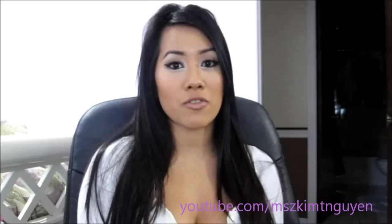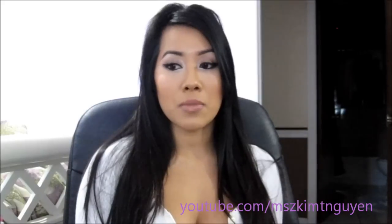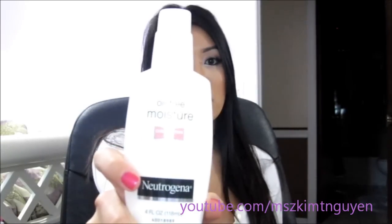I feel it's important to moisturize your face whether you have dry, oily, or combination skin. The moisturizer I use is this Neutrogena Combination Skin Oil-Free Moisture. You can find this at Walmart, Target, or any store like that.